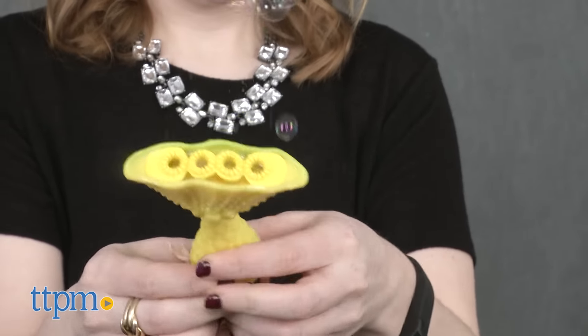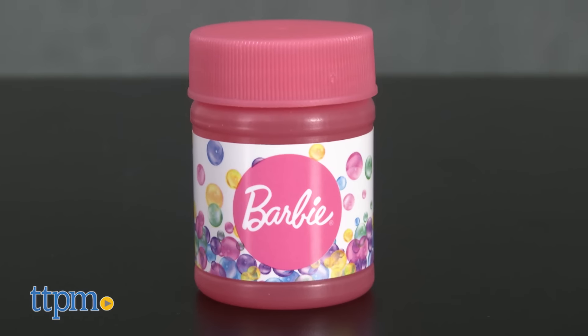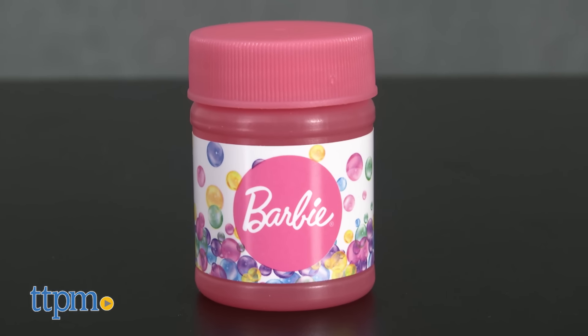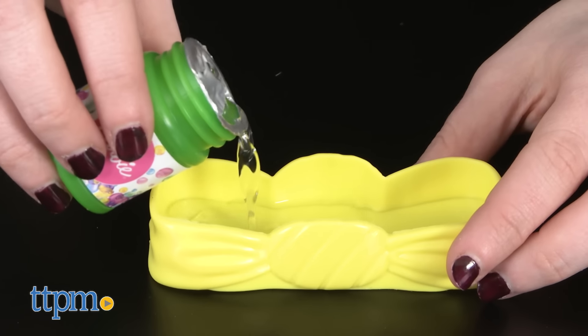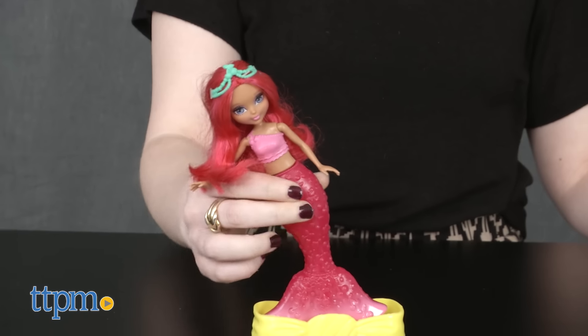But the real fun is in their tails, which double as bubble blowers. Each doll comes with a 2-ounce bottle of bubble solution and a tray that holds the solution. Simply dip your mermaid's tail into the solution and squeeze to spray bubbles.